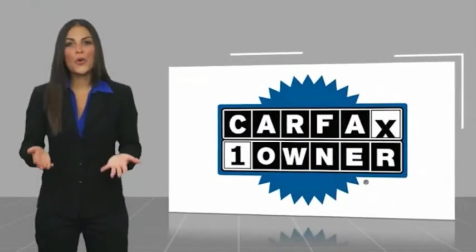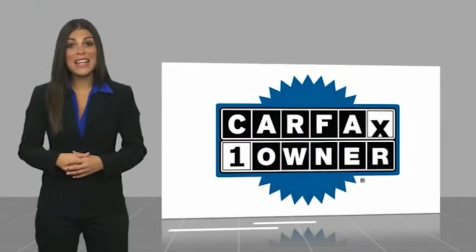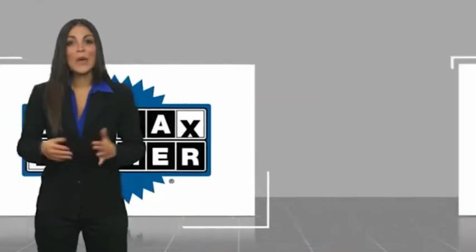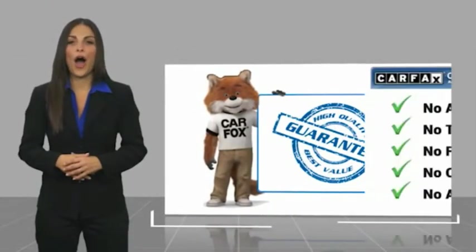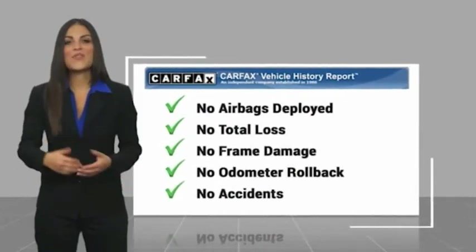This is a one-owner vehicle with a Carfax Vehicle History Report. Be sure to find a complimentary copy of this report online or contact the dealership. This vehicle qualifies for the Carfax Vehicle History Report.